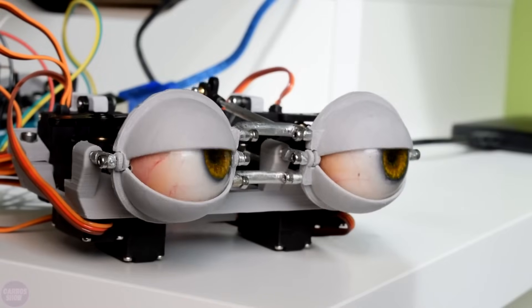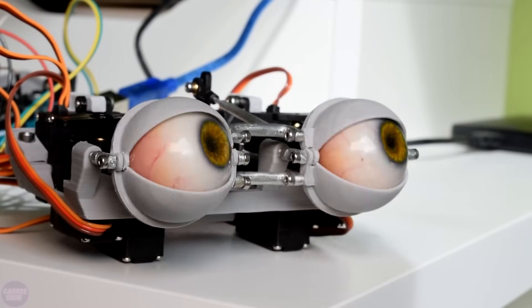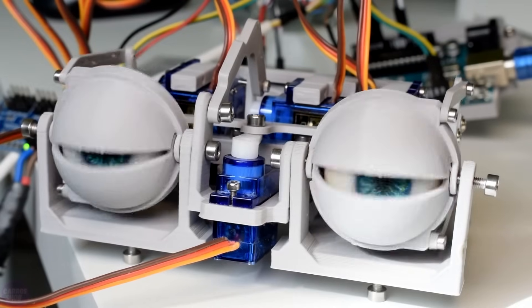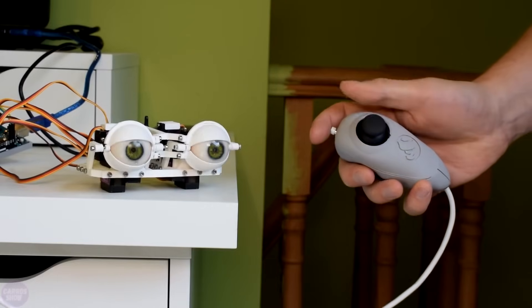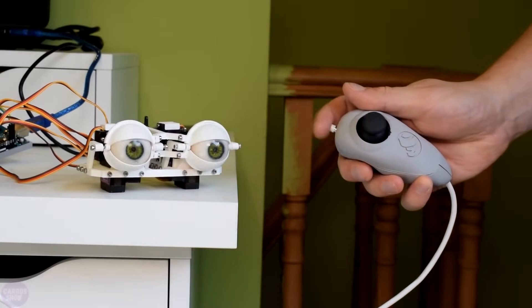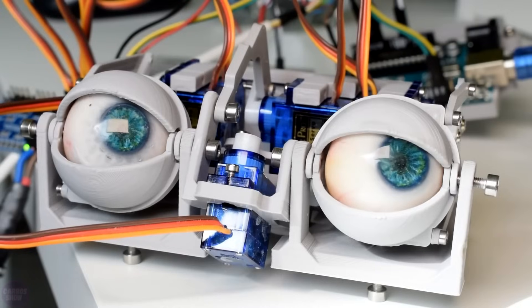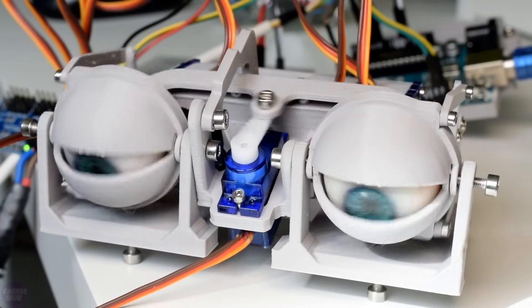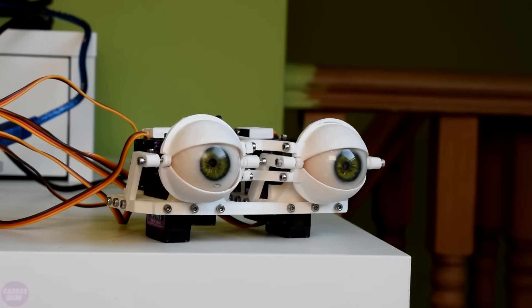You could have the most sophisticated actuator controls and mechanisms in the world, but the effect will be ruined if your character looks unconvincing. Conversely, you could have a character that looks extremely lifelike when still, but that immediately falls into the uncanny valley as soon as it moves. The eyes are one of the most important parts of the puzzle, and YouTuber Will Cogley is making a series of videos teaching how to make disturbingly realistic animatronic eyes. Cogley demonstrates how to make the eyeballs and actuate them using affordable components and 3D printed mechanisms. All mechanical parts can be printed on any fused filament fabrication 3D printer.